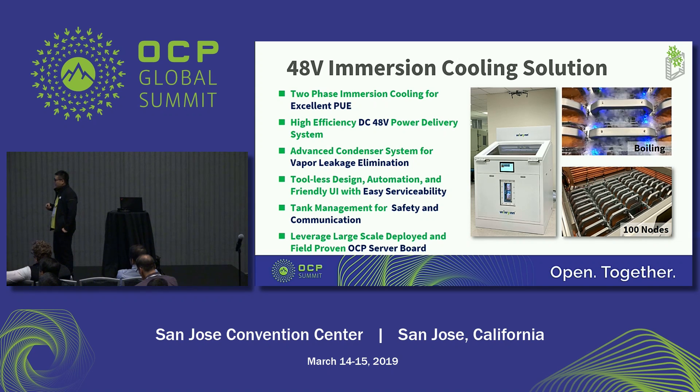We have a friendly user interface to support easy serviceability. The tank management system can make sure the tank and the motherboard run safely, and it also supports communication to DCIM and the user. And we use the OCP motherboard Tioga Pass, which is a field-proven motherboard.